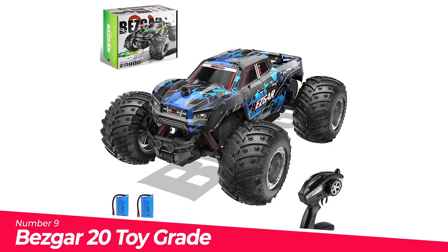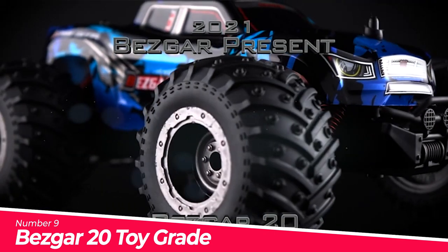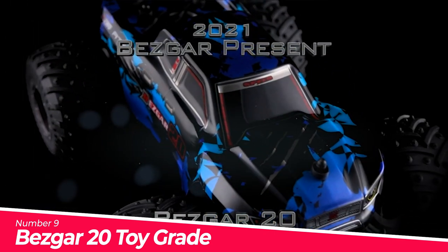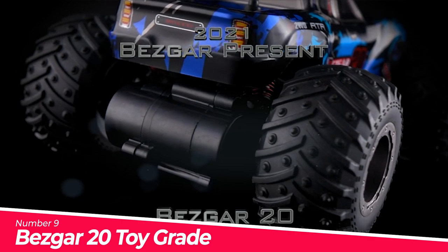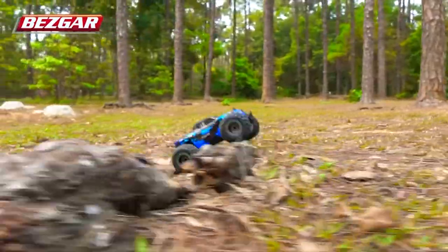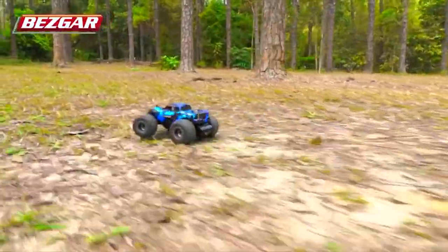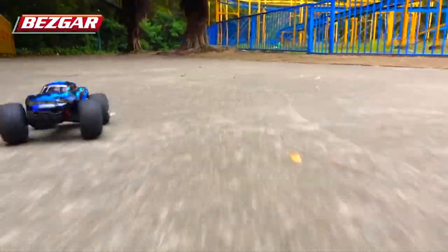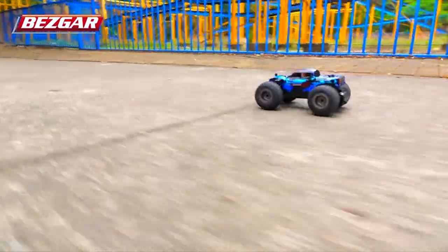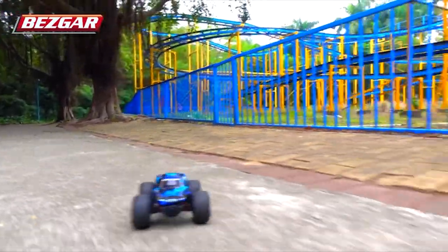Number 9: BEZGAR 20 Toy Grade 1/20 Scale. Brand new exterior design — this remote-control truck features an innovative exterior design; the small, lovely body and ferocious hobby-grade RC car appearance brings an unparalleled visual experience for remote-control car enthusiasts. The whole chassis is made of nylon and the main body is made of alloy material, giving the truck better collision resistance to prolong its lifespan.